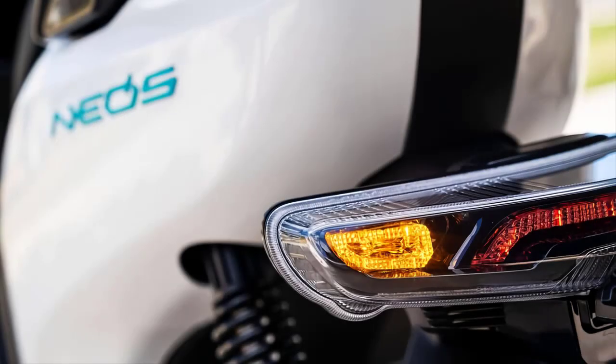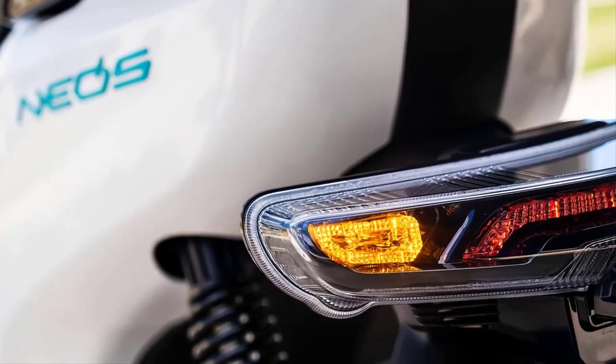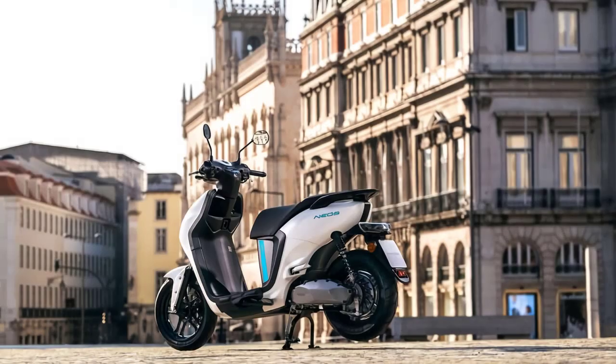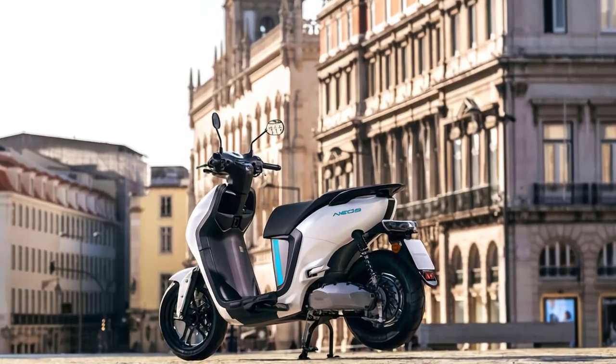The Yamaha Neos E01 electric scooter — an embodiment of innovation, style, and sustainability. Embrace the future of urban mobility with this extraordinary ride. Thank you for joining us on this captivating journey, and as always, keep riding towards a brighter electric future.